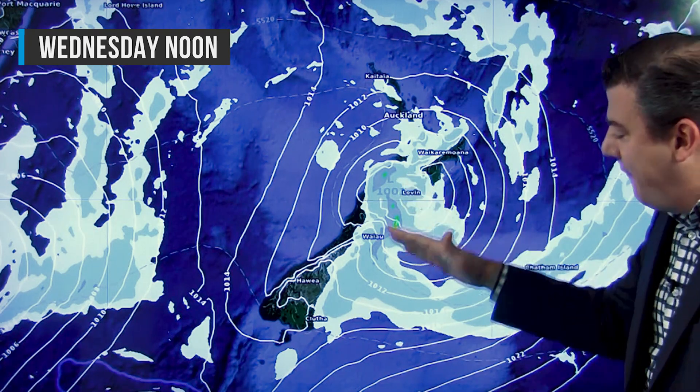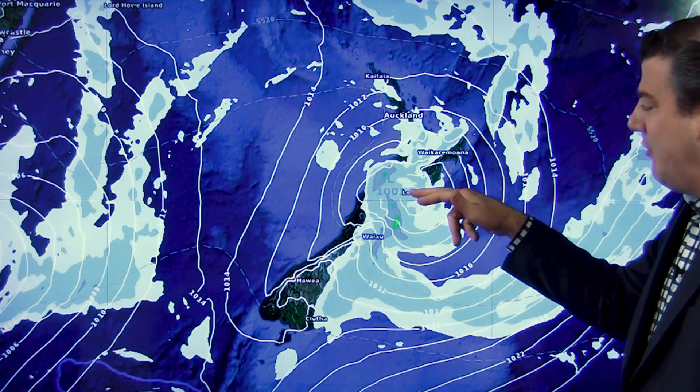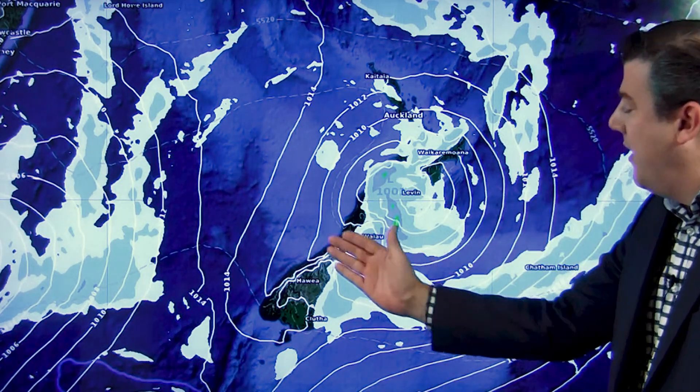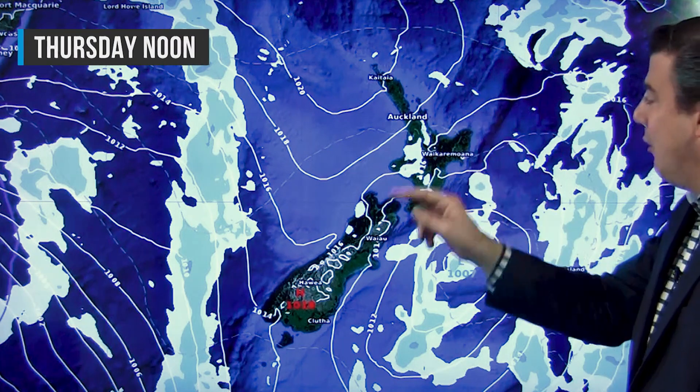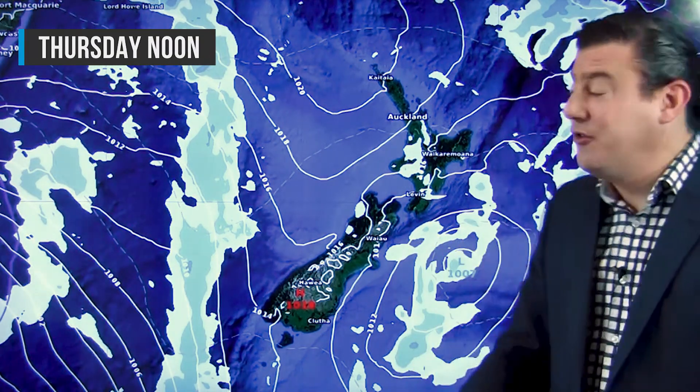The worst of the winds are further south now, between the center of the low and the center of that high in the Southern Ocean. The squash zone pushes through Canterbury and the Southern Alps — patchy rain. If you're going to field days, a couple of showers around, but it is improving across the day.